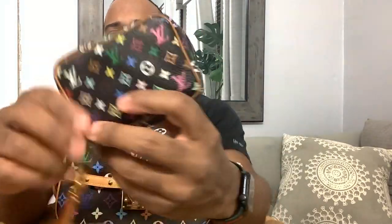Hi guys, today I wanted to cover my Monogram Multicolor Noir Collection. This is a new bag that I got — a new carry, like a daily carrier wallet, Wapiti, that I got. I'm going to show you what fits inside of this Wapiti.